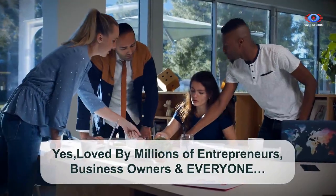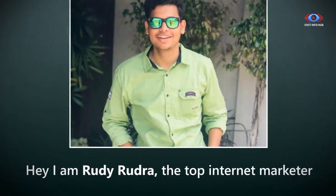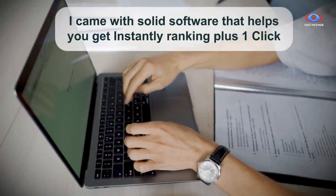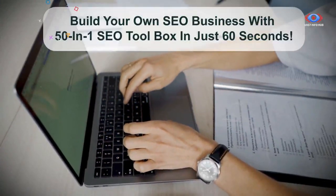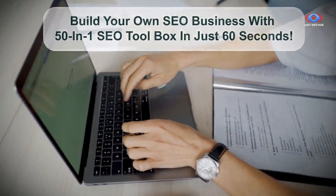Loved by millions of entrepreneurs, business owners, and everyone. I'm Rudy Rudra, the top internet marketer, and I came with solid software that helps get you instant ranking, plus one-click build-your-own-SEO business with a 50-in-1 SEO toolbox in just 60 seconds.